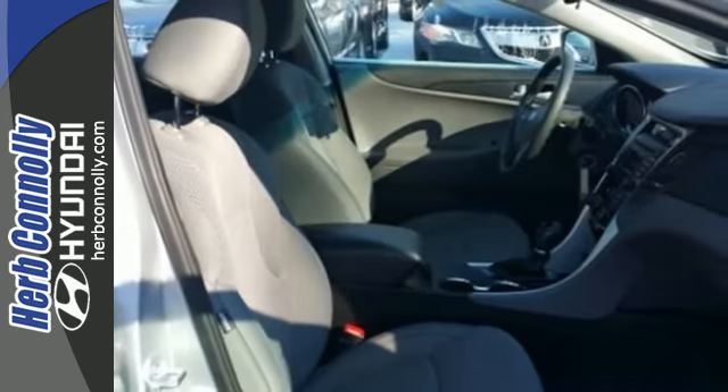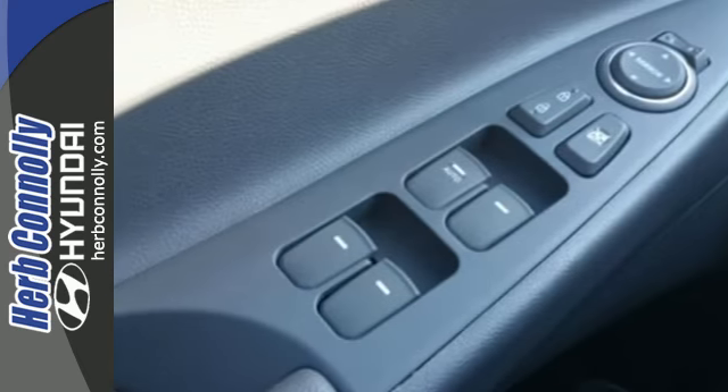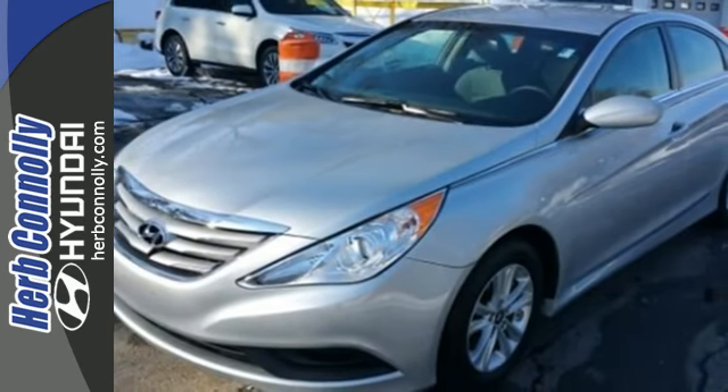This Sonata also comes with alloy wheels, keyless entry, multi-function steering wheel, and speed control. This ride is ready to pamper you! Test drive and experience this Sonata today.